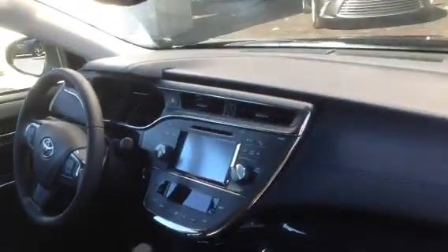On a quick look on the inside here, again perforated leather with the blue stitching, and a touchscreen radio.